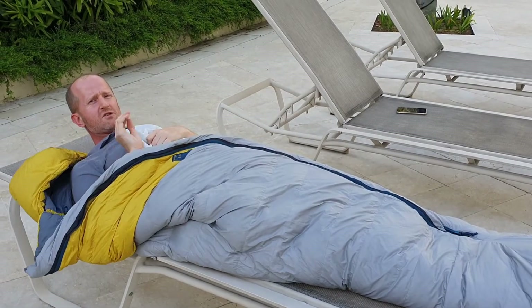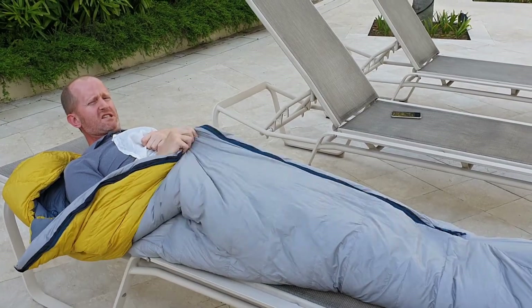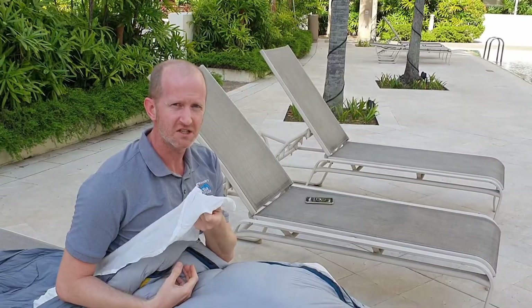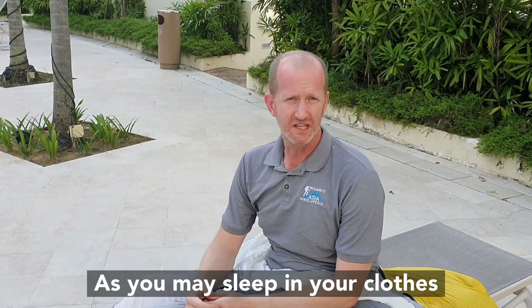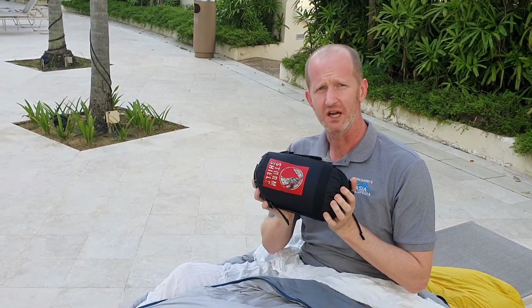A sleeping bag is also a good idea because although the tea houses provide blankets, it's nice to have an extra layer of warmth. A lining will help you keep the inside clean. You don't necessarily need a winter sleeping bag — I took only a summer one and it was plenty when combined with the blankets.